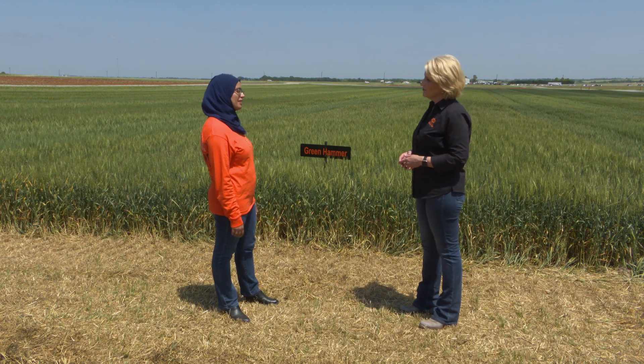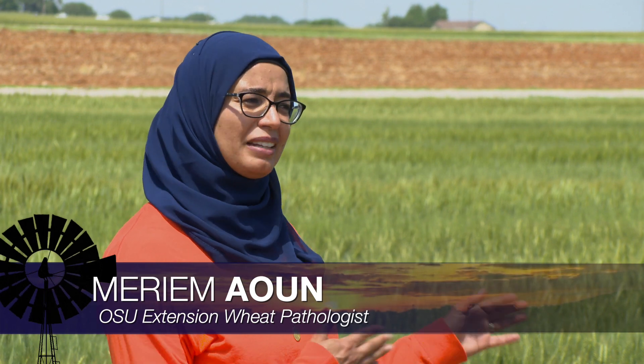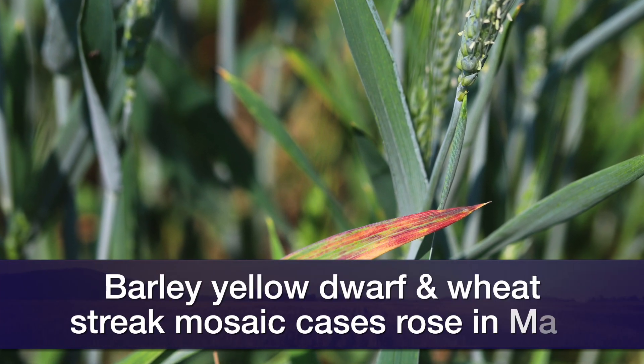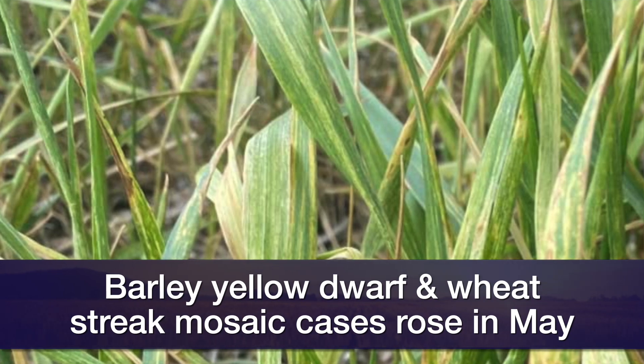I was giving growers updates on the diseases that we saw this season. Because of the drought, things were a bit late in terms of fungal diseases. But from early May, we started seeing viral diseases, mainly barley yellow dwarf virus — a virus transmitted by cereal aphids — and also wheat streak mosaic virus, which is transmitted by wheat curl mite.